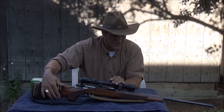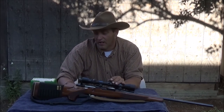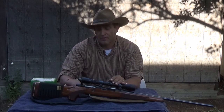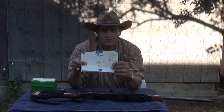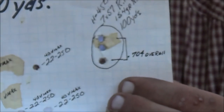With this cartridge I have killed — I could not begin to tell you — along the lines of about a dozen deer. All one shot. Never had to shoot one twice. Accuracy out of this rifle is pretty decent. The target that I have here, if you can see where my hand is, that was fired at 100 yards.